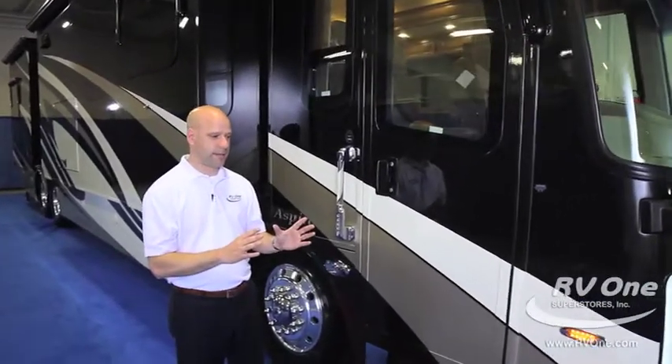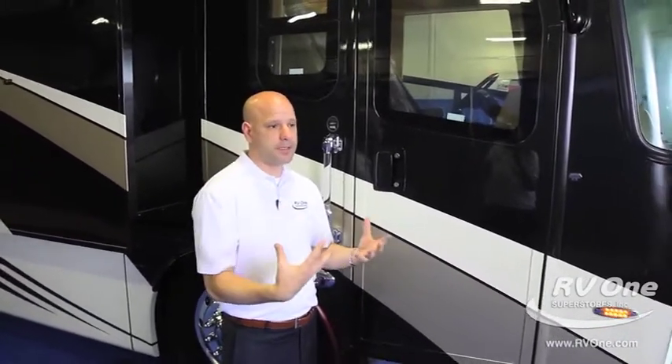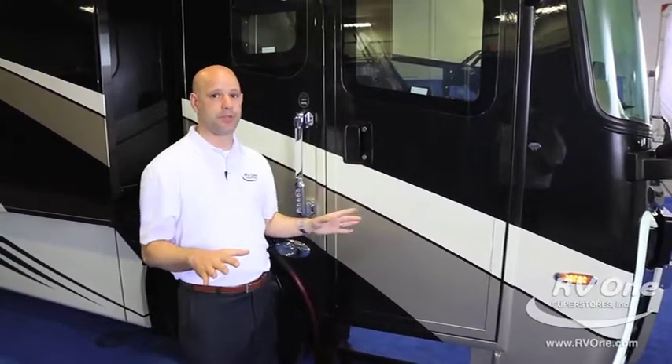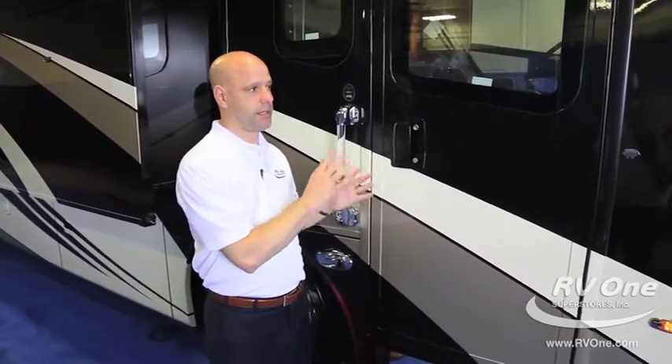I want to start by mentioning that Integra is owned by Jayco, which is one of the most upstanding manufacturers around. They're about a 50-year-old company, which is absolutely amazing. When purchasing a diesel, things like that are extremely important. It's a privately owned company, and that makes a world of difference when owning a coach like this.